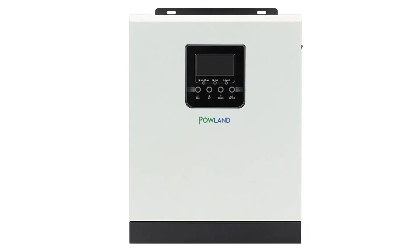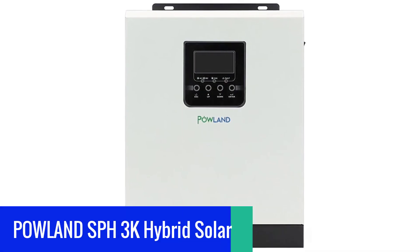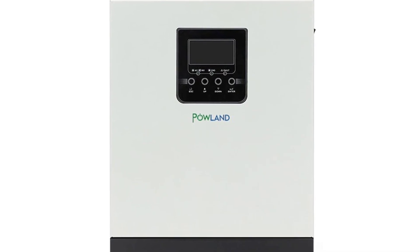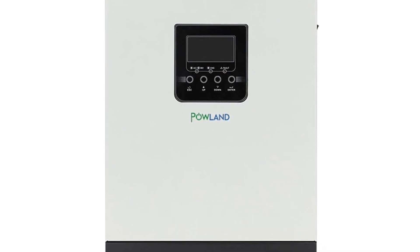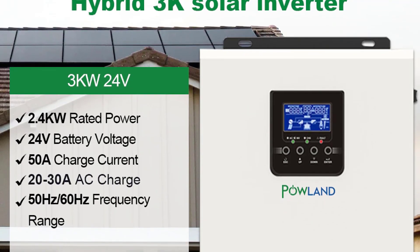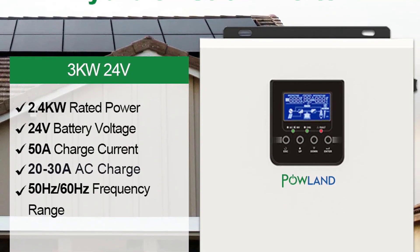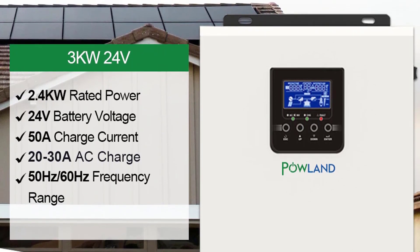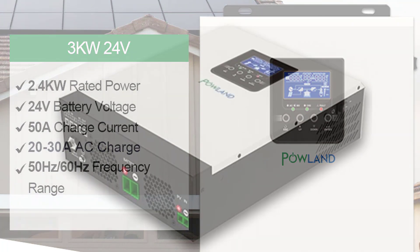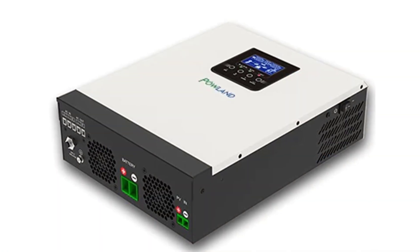Number 5: Powland SPH3K Hybrid Solar Inverter. The Powland SPH3K is a pure sine wave inverter with a built-in solar charge controller. It is a hybrid inverter with pure sine wave power and a built-in single-phase grid-tie solar charge controller, which can charge the battery and transfer to the load according to power requirements, with a pure sine wave output much better than square wave inverters.